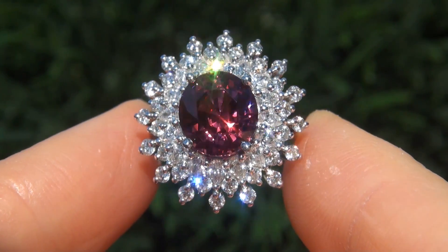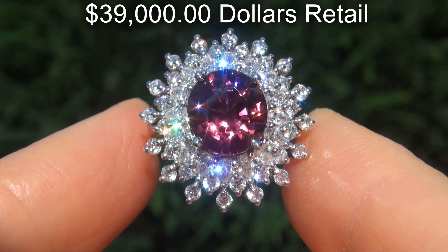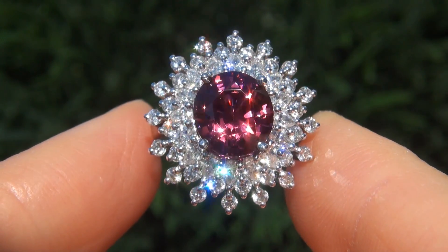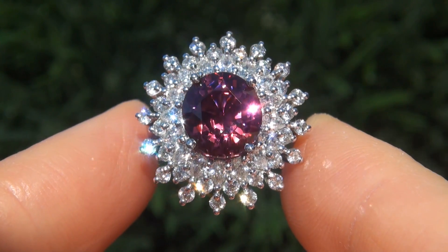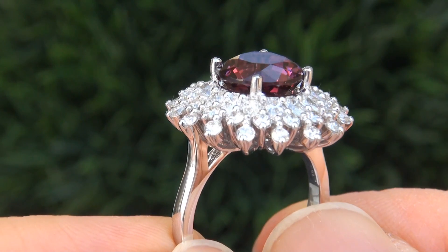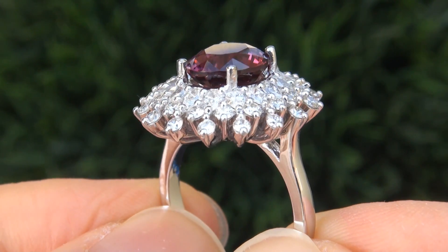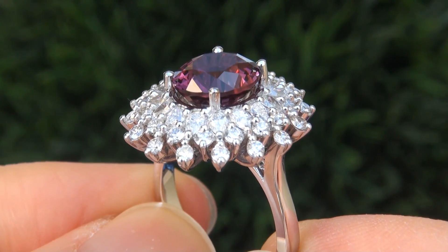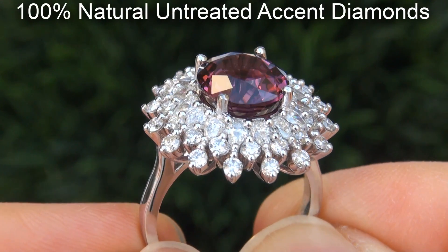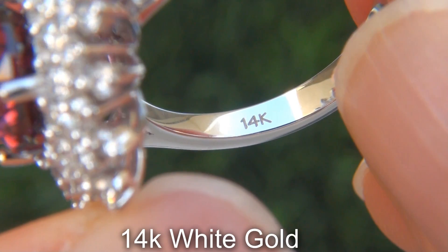In today's market, this ring is easily worth over $39,000 retail, and our consignor is hopeful to recover at least $32,000. Our gemologist also checked and verified every aspect of the ring, and confirmed that it is a genuine unheated pink spinel surrounded by 100% natural, untreated accent diamonds, and the setting is heavy solid 14 carat white gold.